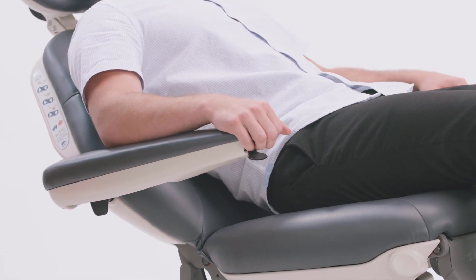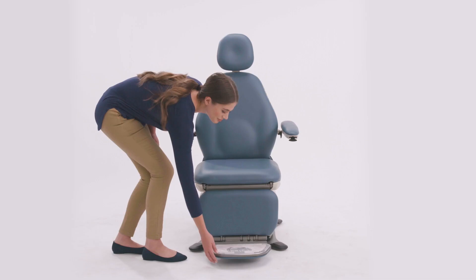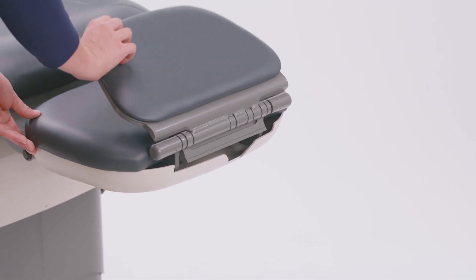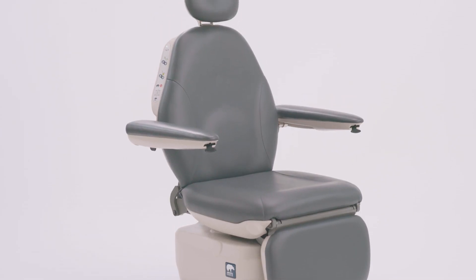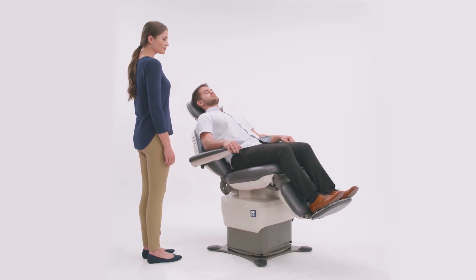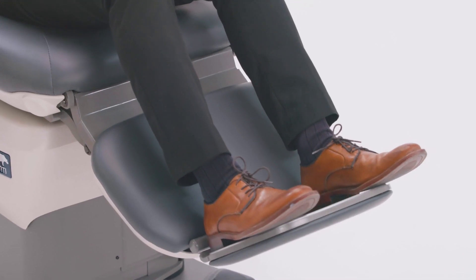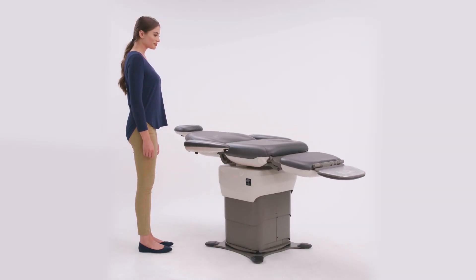The 464 features a power lift, tilt, and backrest coordinated with a footrest which can be flipped up, while the 463 is the same chair but without the tilt function. They can be used as a chair, in a contour position with coordinated back and footrest functions, or in a flat table position using the power functions.